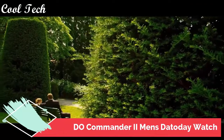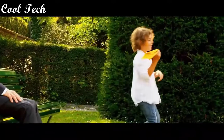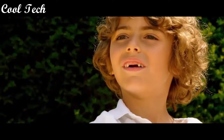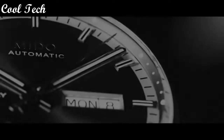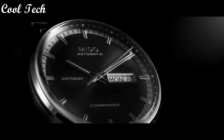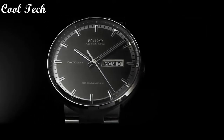Top 7. Item shape round, dial window material type sapphire, display type analog, case material stainless steel, case diameter 40 millimeters, band material leather, band width 21 millimeters. Special features: date, hour, minute, second. Movement automatic. Water resistance depth 50 meters.